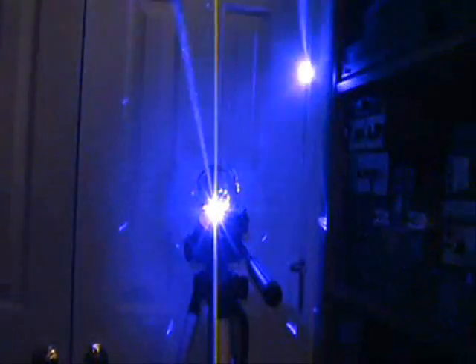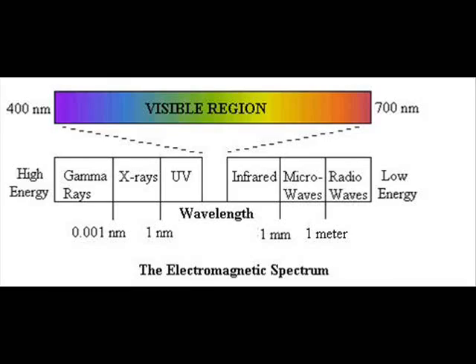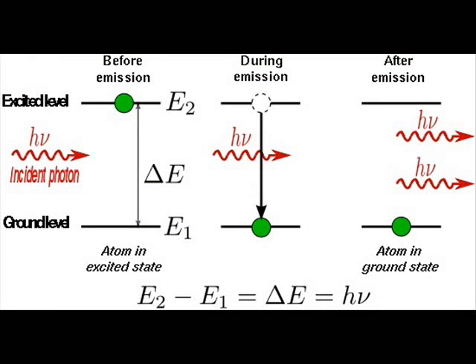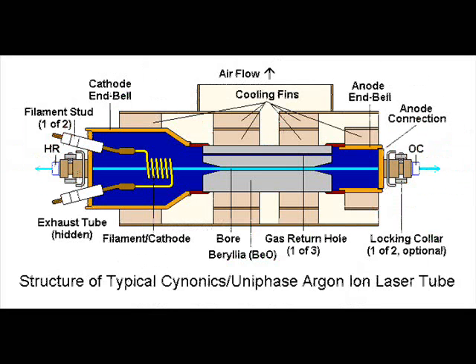But what is a laser? A laser is a device that emits light — electromagnetic radiation — through a process of optical amplification based on the stimulated emission of photons. The term laser originated as an acronym for Light Amplification by Stimulated Emission and Radiation.